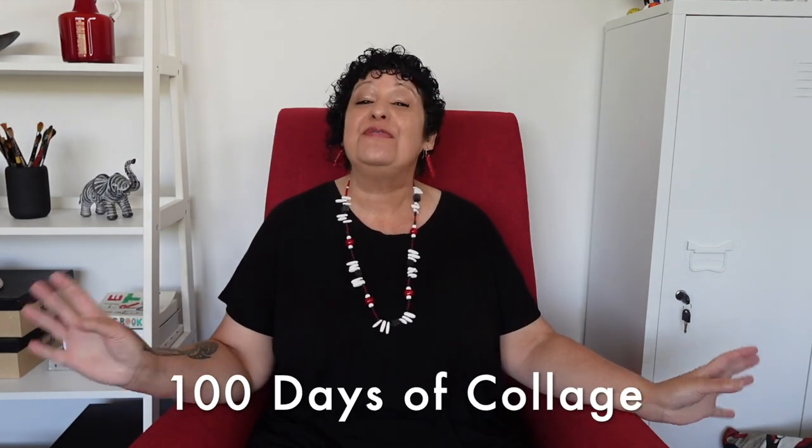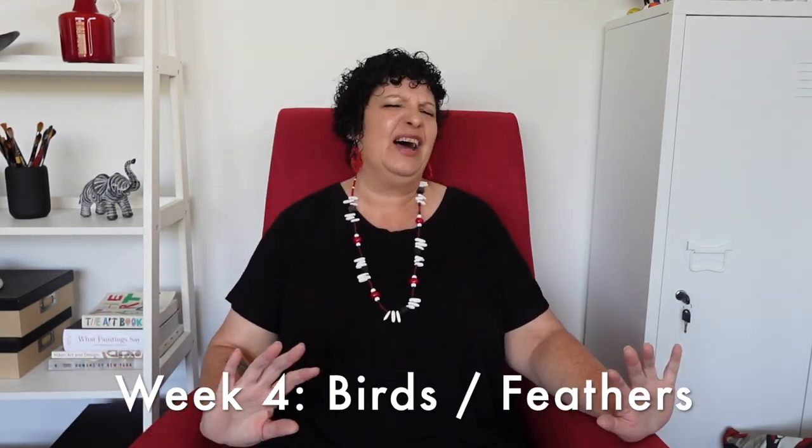Welcome to the studio, it's Froyal here. I'm so glad you've joined me. Today we're working on some fabulous mixed media techniques. You're gonna love this.